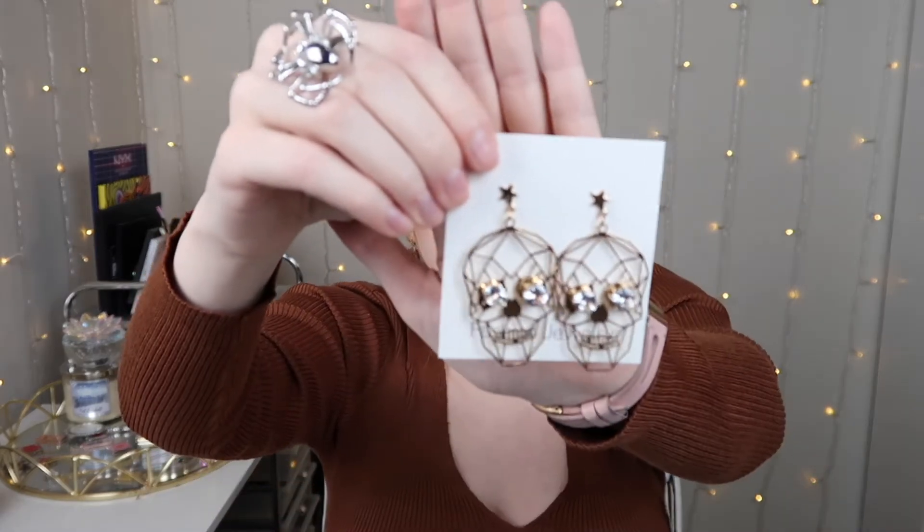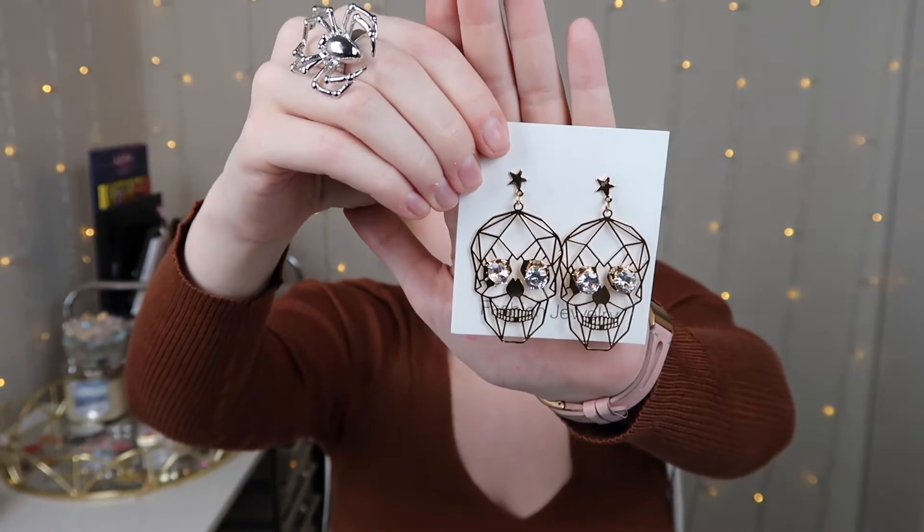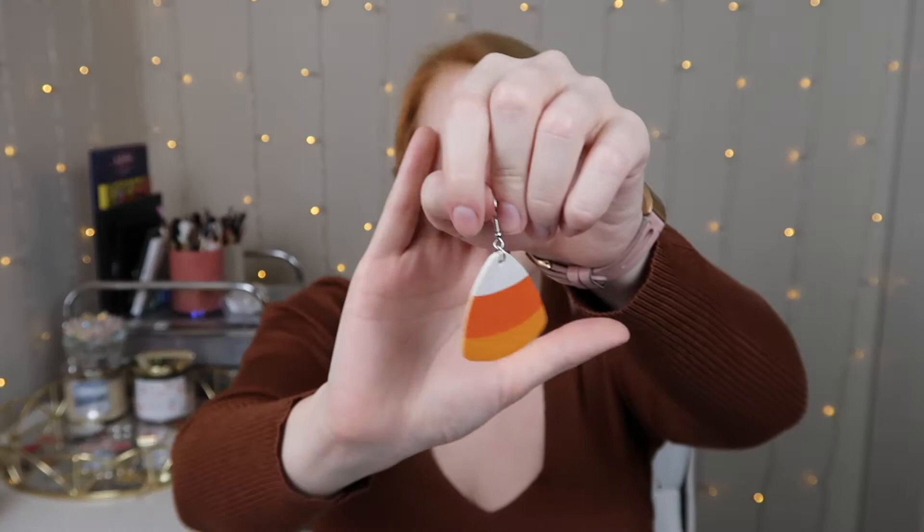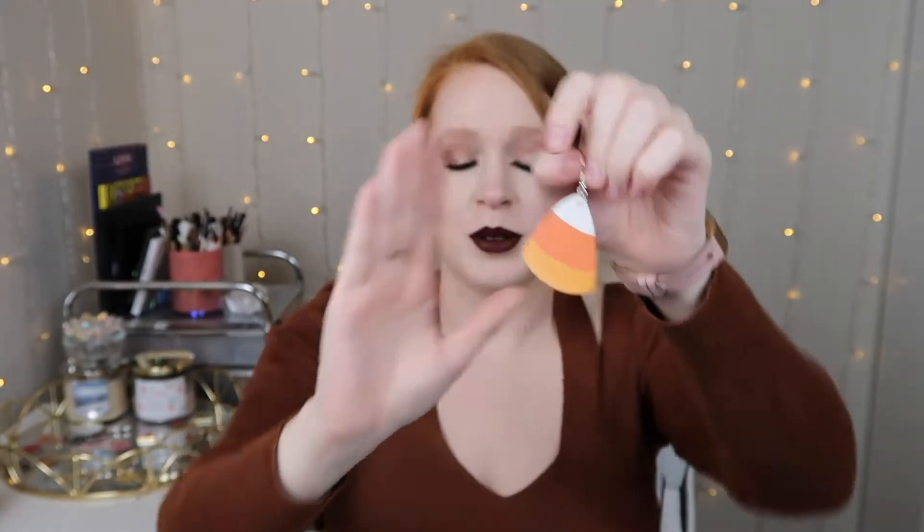The second pair I think are my favorite. They are these little skeleton earrings with diamond eyes and they're gold — so cute. I feel like you could almost wear these apart from Halloween as well. And then there's another pair which I think are just hilarious — you can wear them with orange or whatever. These ones are kind of cool because they're made with like leather, and they're kind of flexible.